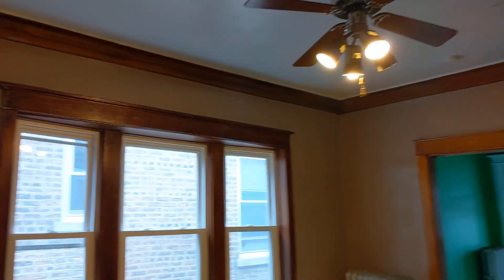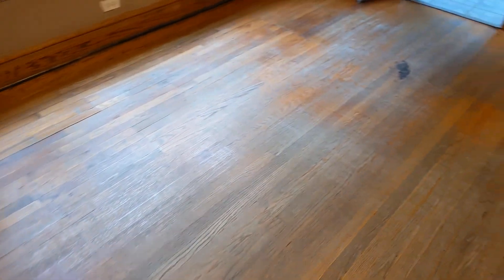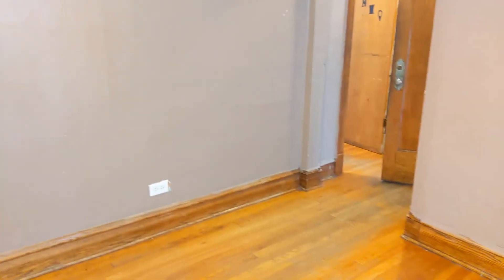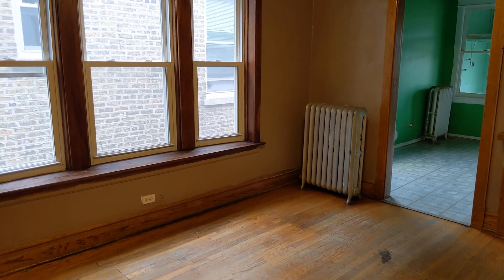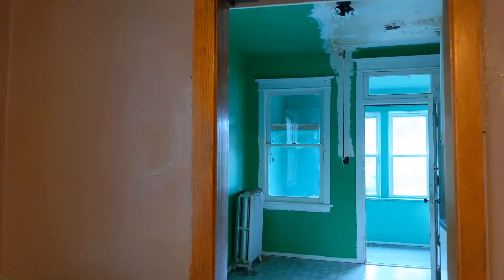Up on the second floor, you again have about nine-foot ceilings. The windows up here are newer as well, and the floors are in great shape — I'd definitely try to keep these floors. One reason you might change them is the squeakiness you can hear. If you did change to TJ I-joists on the first floor for better support, you'd have to rip these floors up to do that work, so it depends on whether you want to go that route.